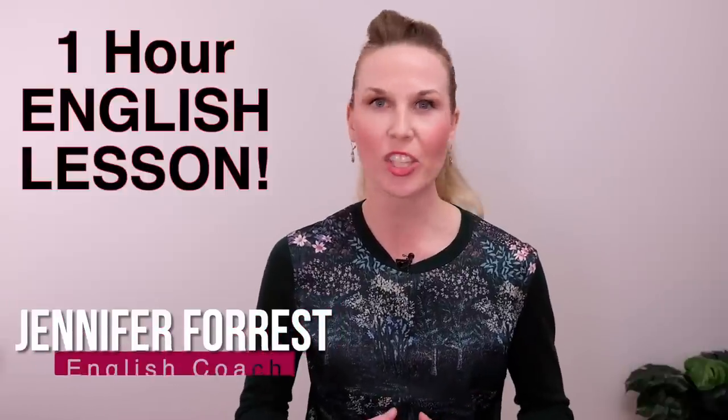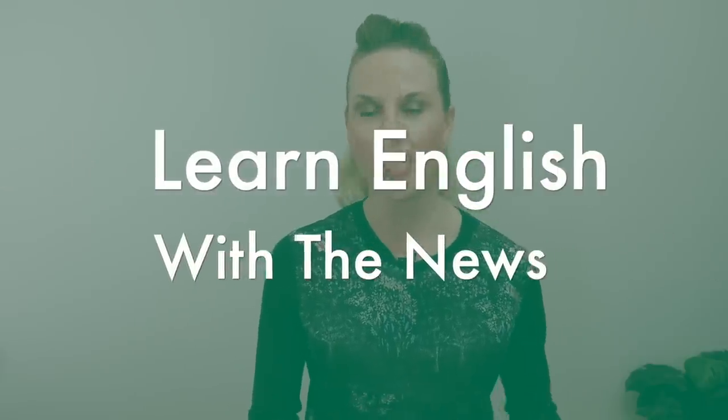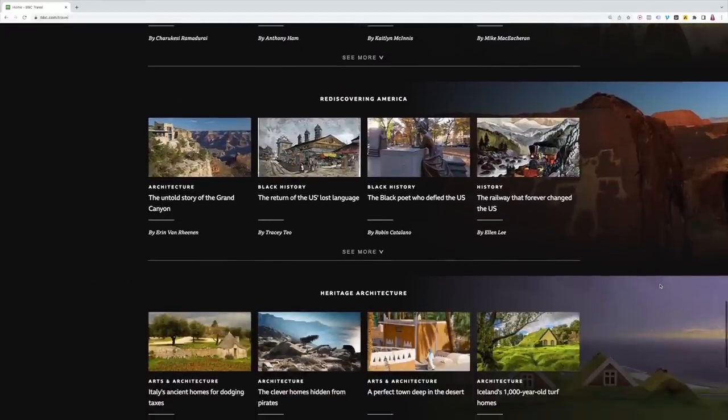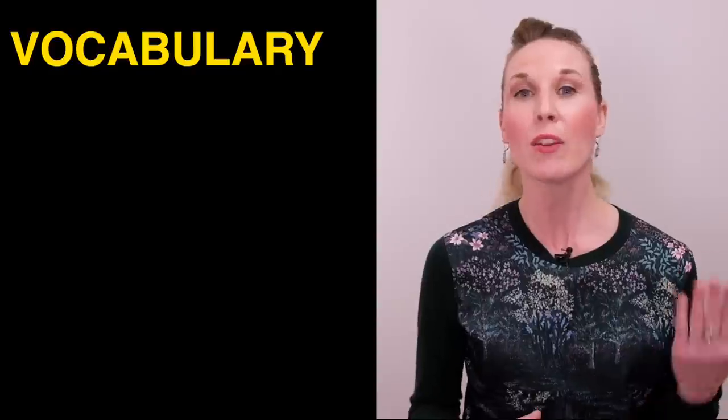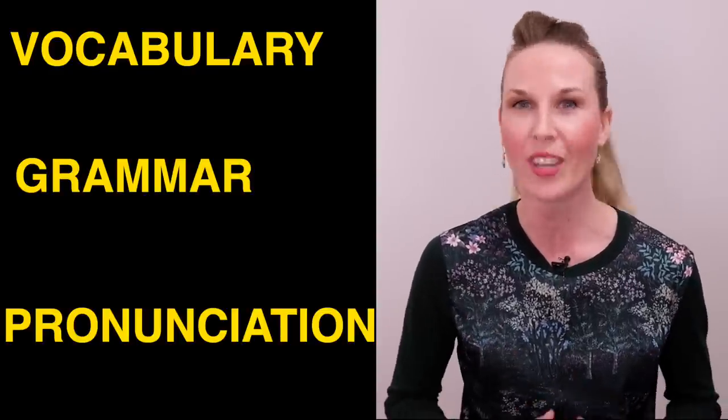Welcome to this one-hour English lesson. Today you're going to learn English with the news. We're going to read two different news articles together so you can learn a lot of advanced vocabulary, complex grammar, and correct pronunciation. Let's get started.